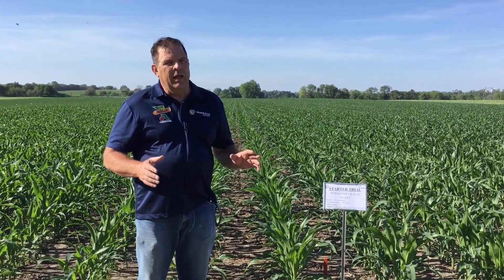John McNamara, your Wilbur Ellis agronomist here at the Plattsmouth, Nebraska location. Wanted to take a few minutes this morning and visit with you surrounding some of the plot work that we have in and around Plattsmouth.